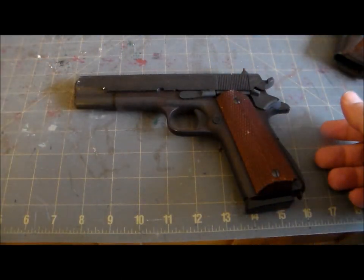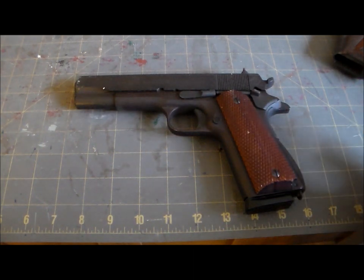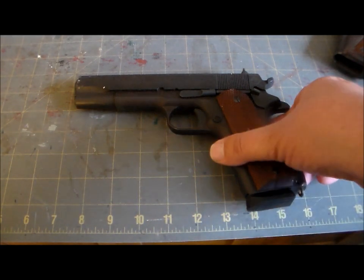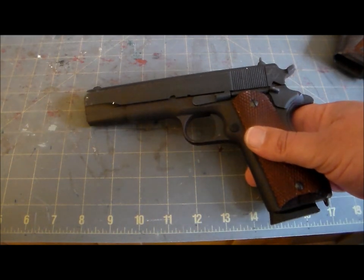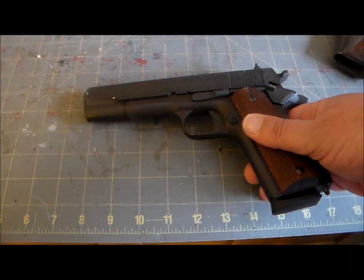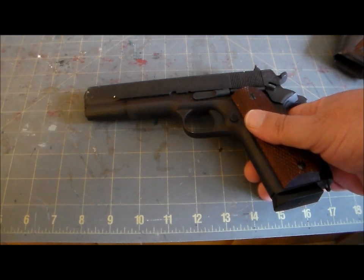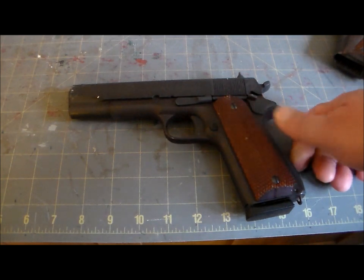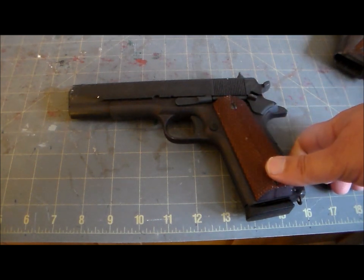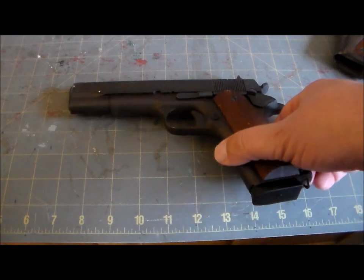So my early 1911 is a pre-A1 Colt made in 1917 that saw action in World War One. My 1911A1, not so much — this is actually a very modern one made by American Tactical in the Philippines. But you really can't go wrong with these. A 1911 by any other name is still an outstanding pistol. We're going to go ahead and take this one off camera and go back to the much cooler one.